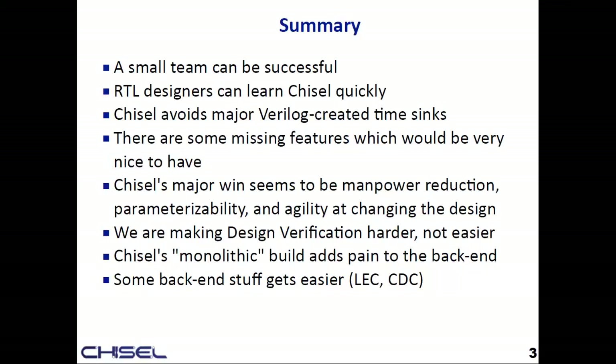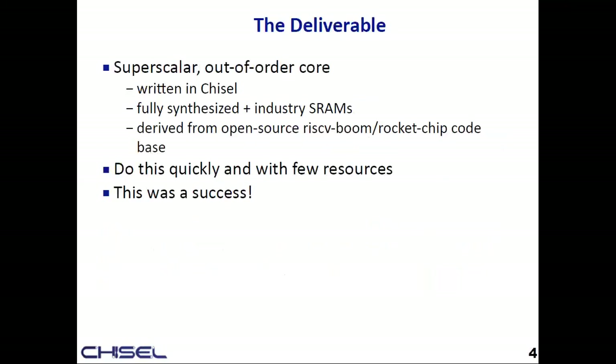To set the scope: we were building a superscalar out-of-order core, all in Chisel, including the core up to the L1 caches. This is fully synthesizable using off-the-shelf SRAM. We were starting from the open source BOOM and RocketChip, fixing a lot of critical paths to punch up the frequency.